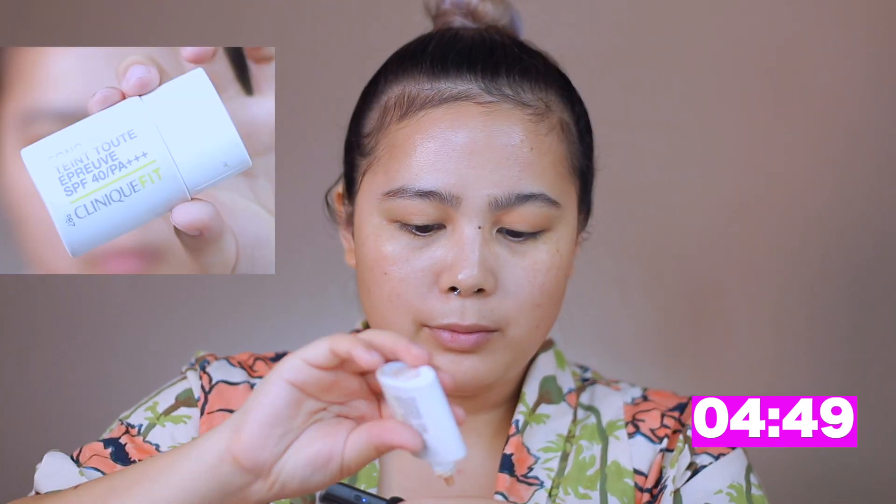I'm using the Glossier Feature Dew. I chose this as a primer so it makes my skin hydrated and very moisturized throughout the day. It also helps blend the other products really well.